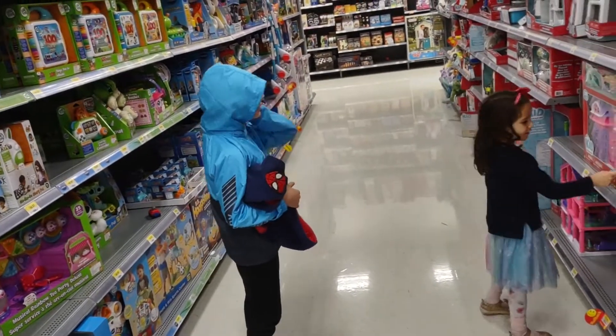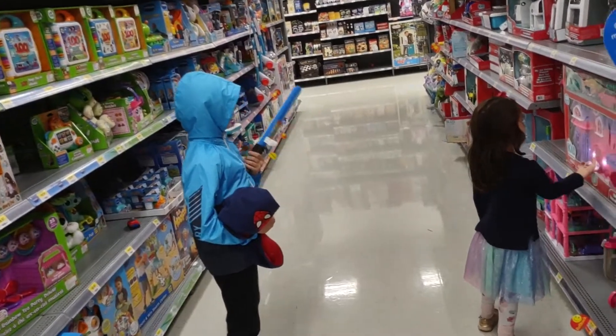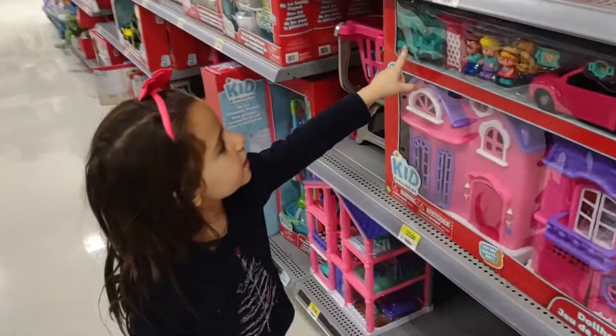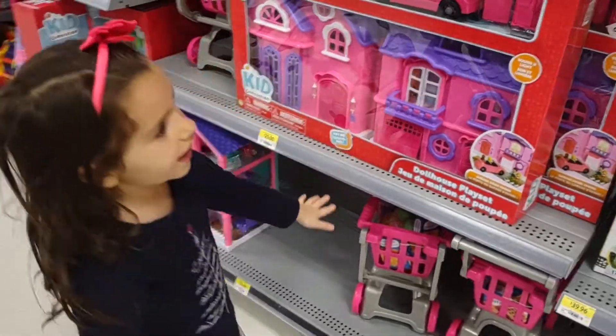Now turn around. But I want to see this. Now look back. Ella, look back at me. This is really nice. Ella, look at me again. Is that how I did it? Daddy, this looks really nice, right? Could I have it?